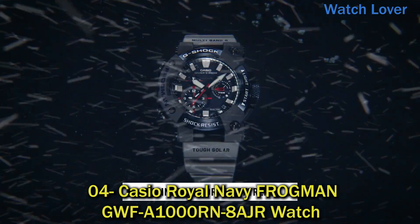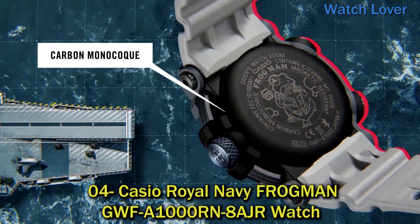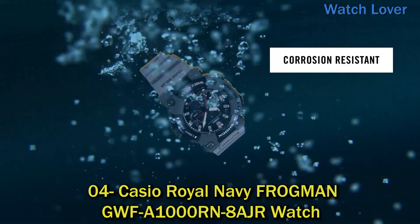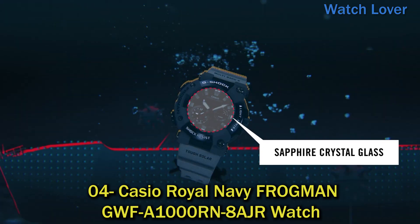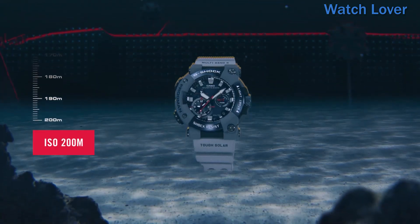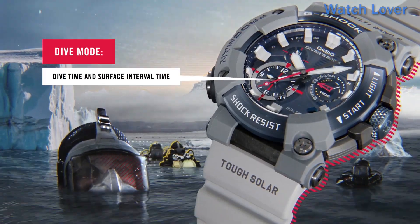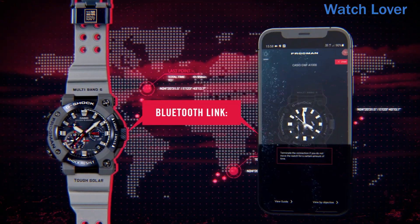Number 4: Casio Royal Navy Frogman GWF-A1000RN8AJR Watch. This is a limited edition watch released in collaboration with the Royal Navy. It is part of Casio's Frogman line of watches, which are designed for diving and water sports.